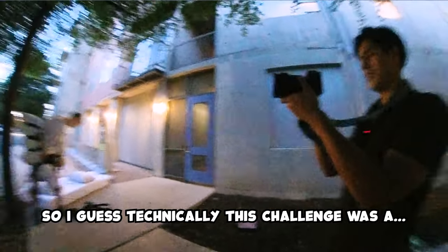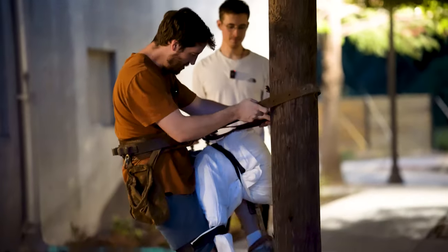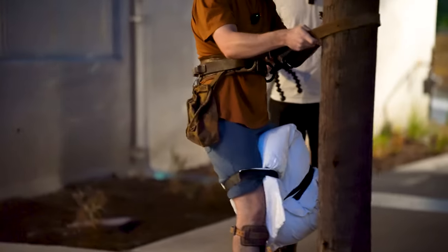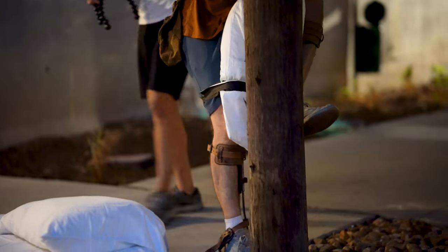So I guess technically this challenge was a success. I feel like I totally understand his stories more just from doing that. This was a success. Did he give you a PEMDAS order of operations — stick first then lean, or lean then stick? Lean and stick and stick and lean — all of it at the same time.